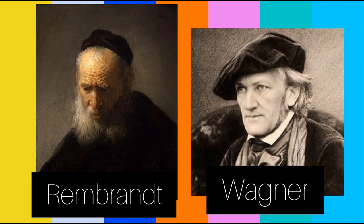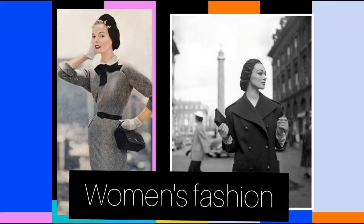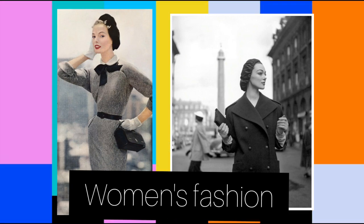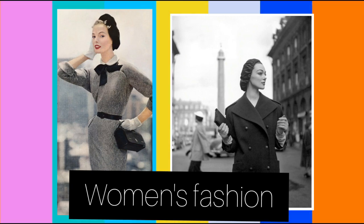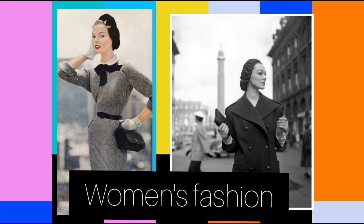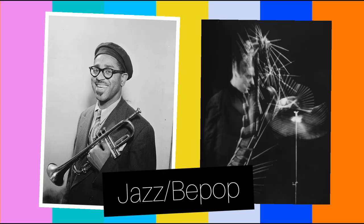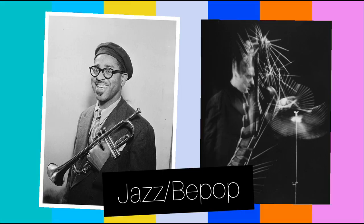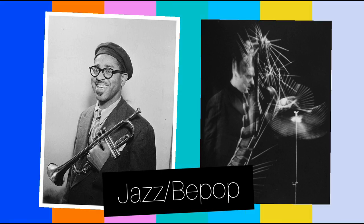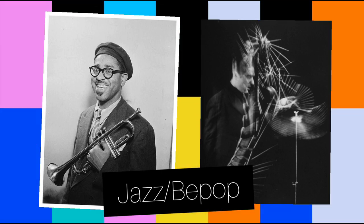The beret is part of the long-standing stereotype of the intellectual, film director, artist, hipster, poet, bohemian, and beatnik. The painter Rembrandt and the composer Richard Wagner, among others, wore berets. In the latter part of the 20th century, the beret was adopted by the Chinese as both a fashion statement and for its political undertones. Berets were always worn by bebop and jazz musicians like Dizzy Gillespie, Gene Krupa, Wardell Gray, and Thelonious Monk.